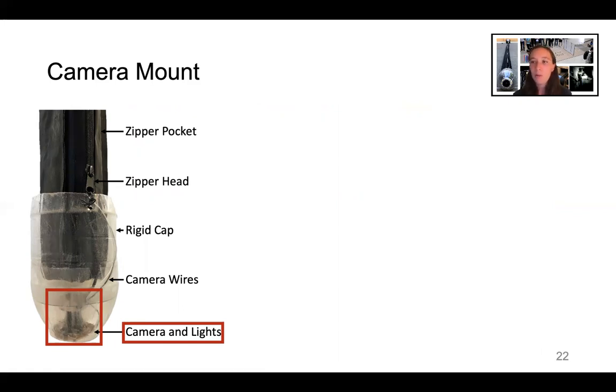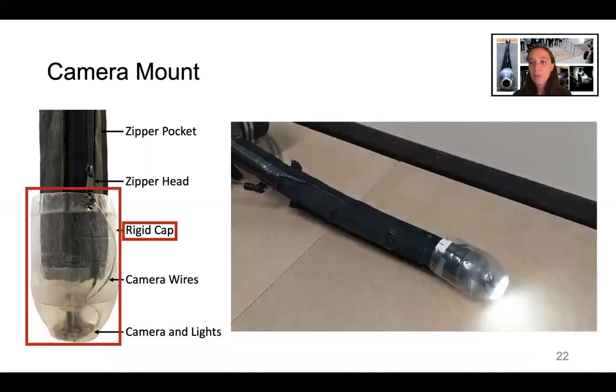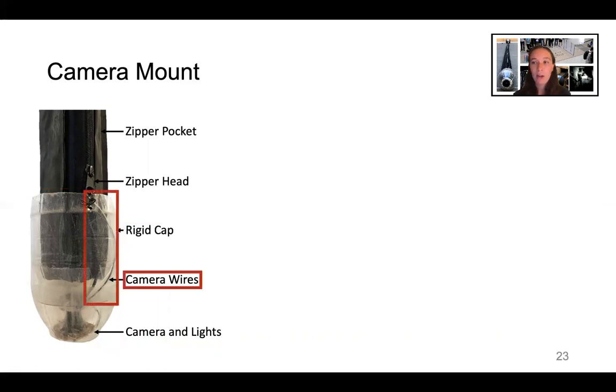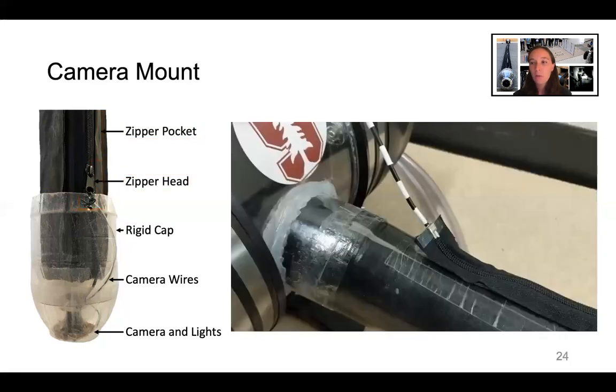To keep the camera at the robot tip, we used a rigid cap slightly larger than the robot body diameter. The cap gets pushed along by the robot tip as it extends. To allow operation in a wireless-denied environment, we needed a wired connection to provide power to the camera and transmit the video signal to the human operator at the base. To protect the camera wires from snagging on the environment, we designed a zipper pocket that contains the wires and lengthens as the robot grows. The zipper head is attached to the rigid cap and zips up the zipper during growth, with wires fed into the zipper pocket at the robot base.